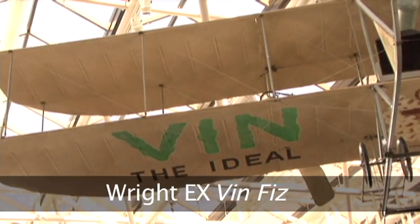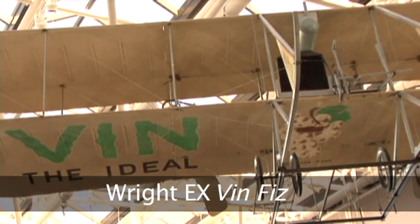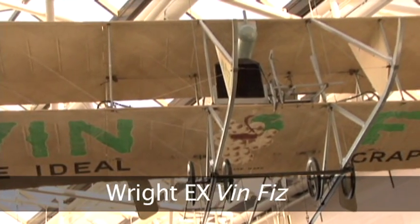Here we are in our wonderful new space, Pioneers of Flight Gallery. And you might notice, particularly those of you who have been around the museum a bit, that the Wright EX VinFizz is in a new location — it used to be back in the corner gallery — and I'm excited that now it's kind of out here in the main drag, because it's really one of the key milestone artifacts we have in the early collection.